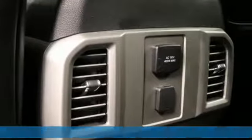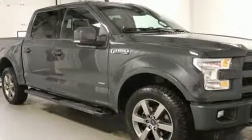Integrated navigation system with voice activation. Power heated mirrors. Front heated and ventilated leather seats. Rear parking sensors. Auto dimming mirrors. Dual zone climate control.